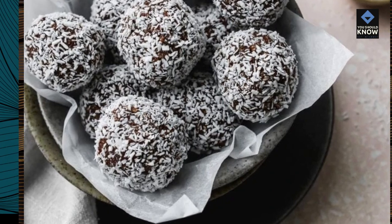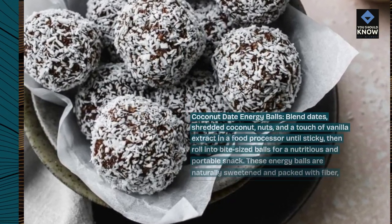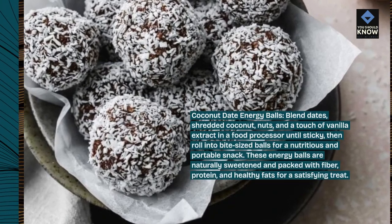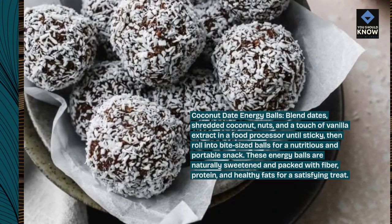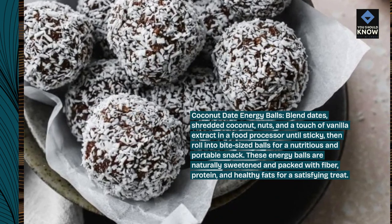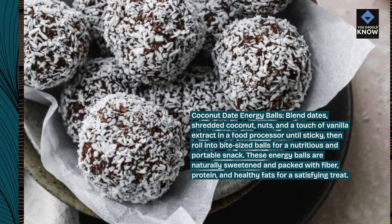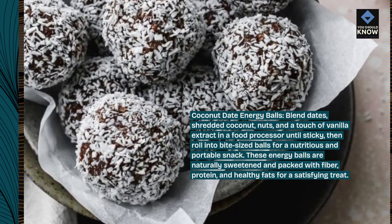Coconut Date Energy Balls: Blend dates, shredded coconut, nuts, and a touch of vanilla extract in a food processor until sticky, then roll into bite-sized balls for a nutritious and portable snack. These energy balls are naturally sweetened and packed with fiber, protein, and healthy fats for a satisfying treat.